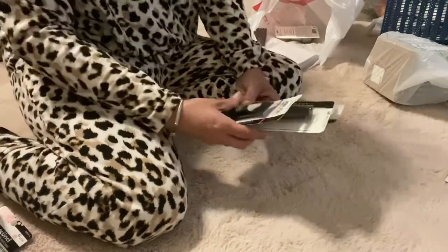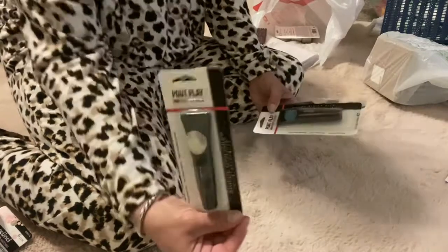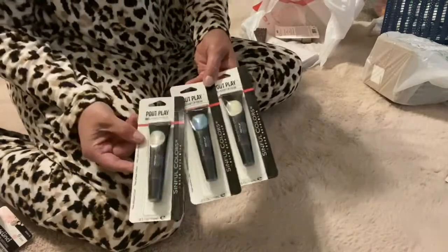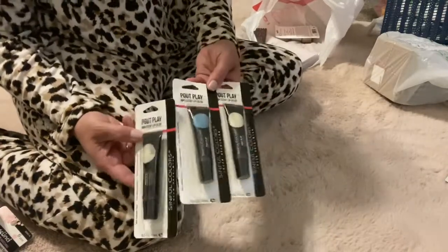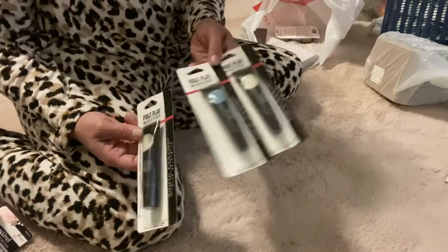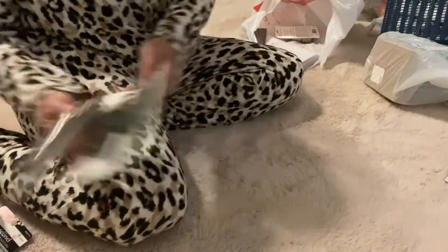I found these — they're Sinful Colors lip gloss, and I thought these will be nice little Easter basket gifts also. You normally find these at Walmart, and I think they're like $2.83 or something, so it's a good deal.